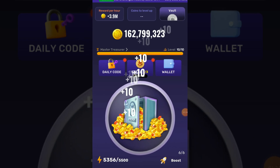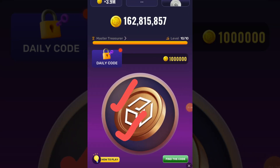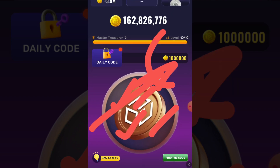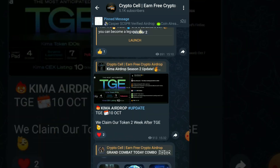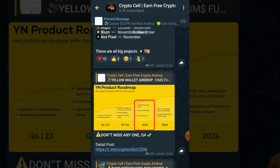Welcome back to another video of Treasure Trapper Tap Tap daily code. In this video I am going to share with you the two-day crack code for claiming your 1 million extra points. Make sure to subscribe to my YouTube channel. You can also join my Telegram community for daily updates and free upcoming crypto airdrops — the Telegram community joining link is in the video description.